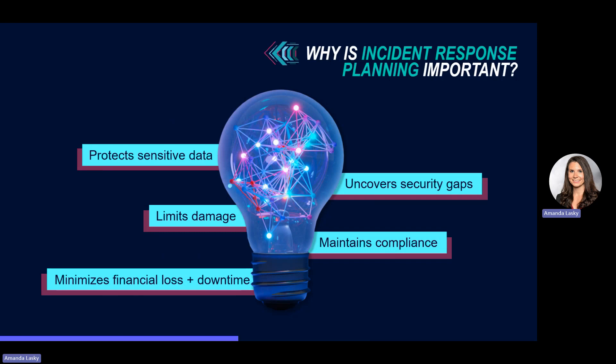Having an incident response plan is crucial for your business for many reasons. Number one, it helps you protect your sensitive data. An incident response plan protects your business-critical information, customer data, and assets by outlining measures for detection and response. Number two, it helps limit damage. A proactive response plan lets you swiftly contain a cyber attack, preventing further damage to your business-critical data, systems, or reputation.